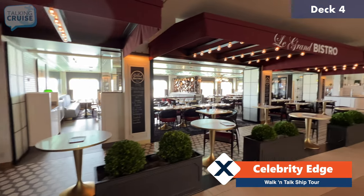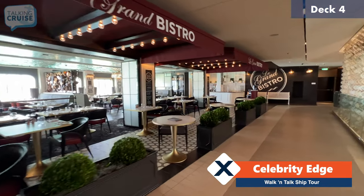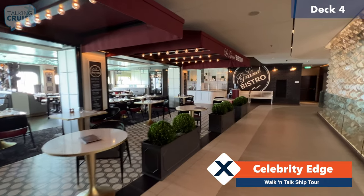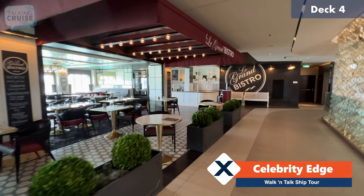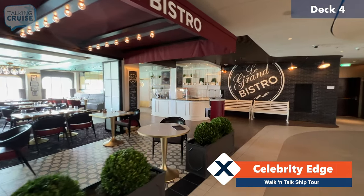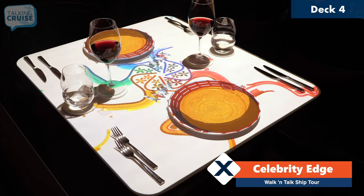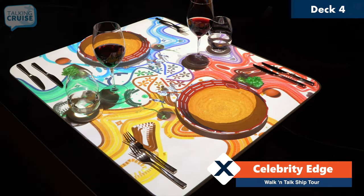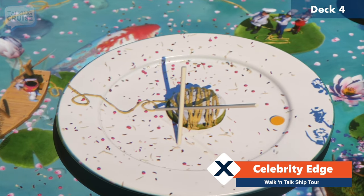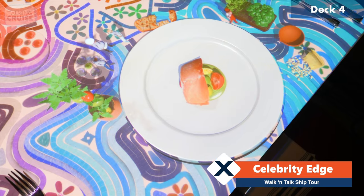Over here we have another specialty restaurant — this is Le Grand Bistro. This one offers lunches and à la carte menu options. There is a nice sort of bakery over here as well where you can take sandwiches and salads to go. But the real claim to fame is the Le Petit Chef experience, which unfortunately I haven't been able to do on this cruise, but we do have some footage of that and we'll show that to you now.